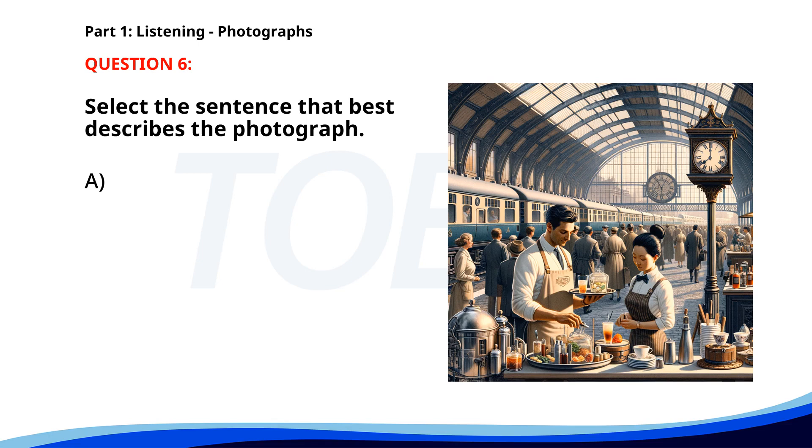Number 6. A. A group of tourists is waiting in line for a tour. B. Two workers are preparing drinks at a train station. C. Passengers are boarding a train at a station. D. A train is leaving the platform while people are waiting. The correct answer is B: Two workers are preparing drinks at a train station.